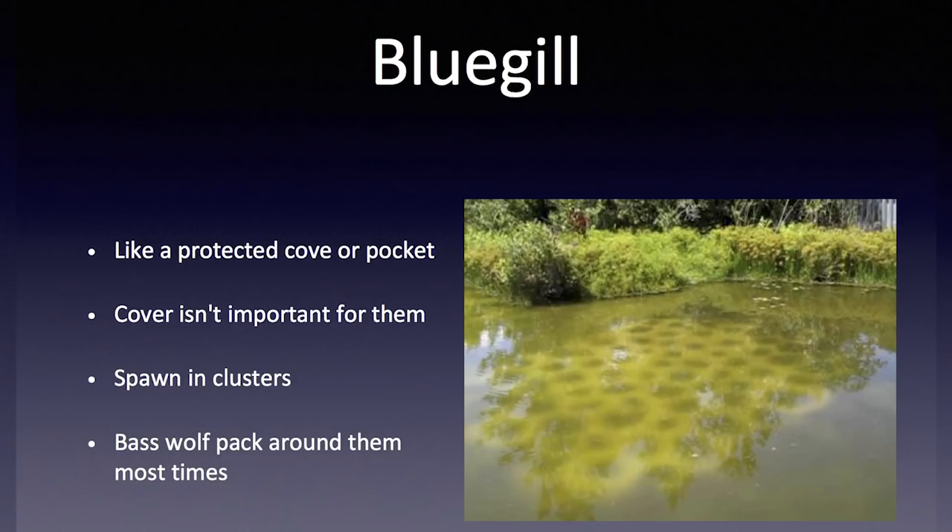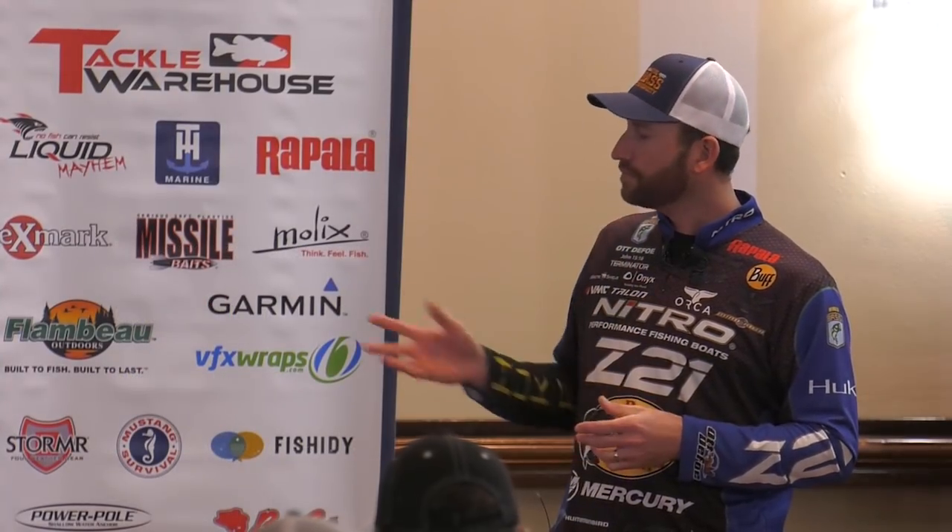The bluegill spawn is a little bit different than the shad spawn — it typically happens later in the year. Almost all these spawns relate heavily to the moon phase. Bass do care about the moon phase, but if everything else lines up perfectly, they'll spawn whether the moon's full or not. Bait fish, on the other hand, are like clockwork. The first full moon in May where I live — that late April/early May full moon — that's when the shad spawn goes on. It doesn't matter if the water's 64 or 74 degrees. Bait fish are much more moon-phase oriented, so those full moons are really, really important.